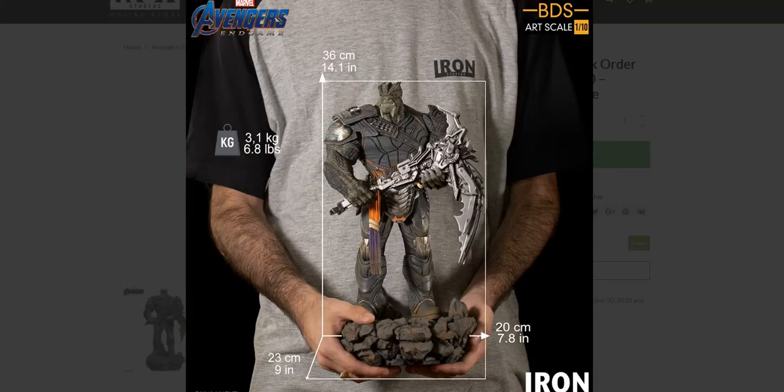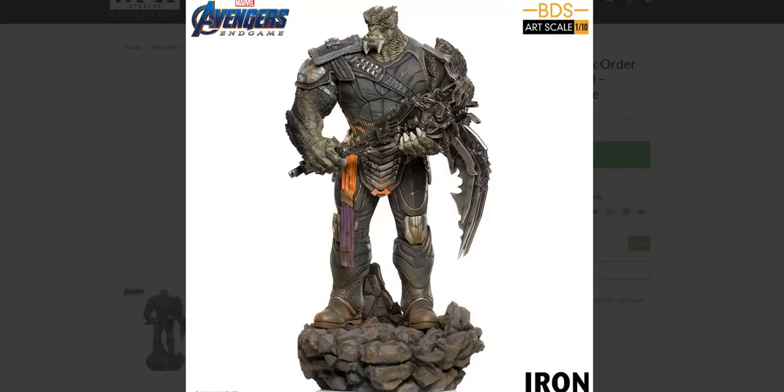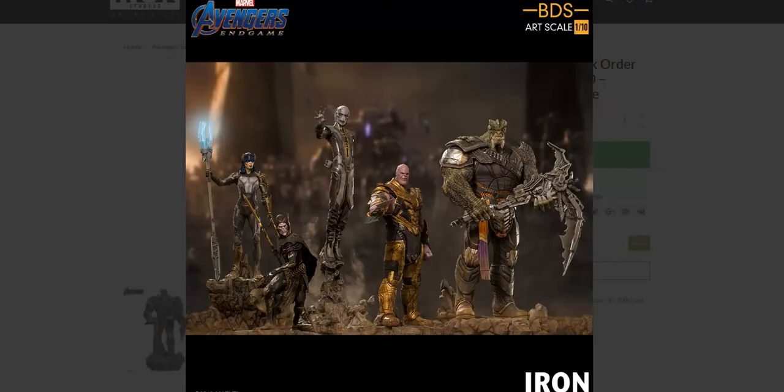Iron Studios allows you to get a comparison between the statues and a regular person holding one, which gives you a good look at the dimensions and weight. This is quite a chunky piece — about 14 inches tall, a little over 14 inches. The original Cull Obsidian statue is a little over 15 inches tall, but that one has his arm up in the air, which gives him the extra height. So you get a slightly taller statue with the previous version.